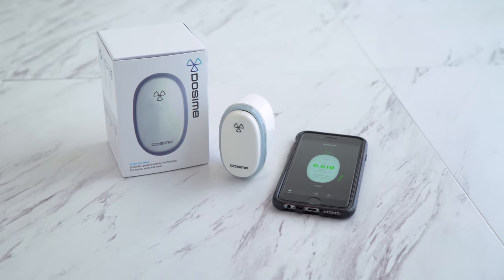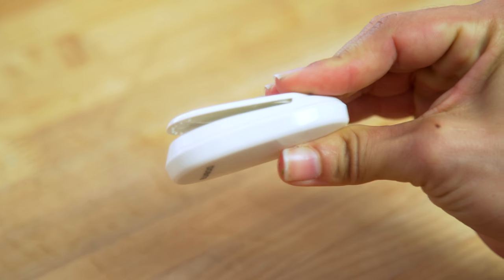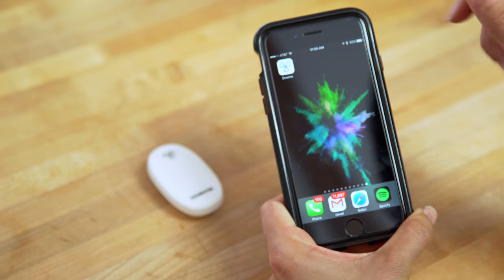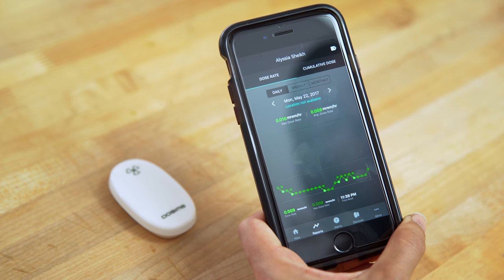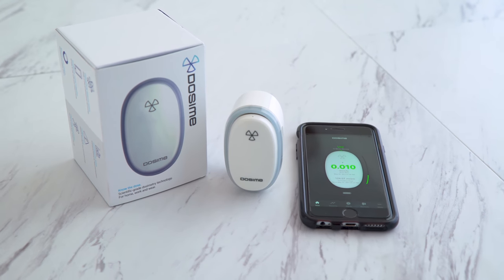This device measures ionizing radiation from gamma and x-rays, but differentiates by eliminating alpha, beta, and neutron ionizing radiation, and it also tracks cumulative exposure over time. It has an app and website to help you understand the information easily. Overall, it's a great way to bring awareness to environmental factors that can be impacting our health that we aren't always thinking of because we can't see, smell, touch, or feel it. Dosami can help you protect yourself and your family from radiation exposure and add to your healthy lifestyle.